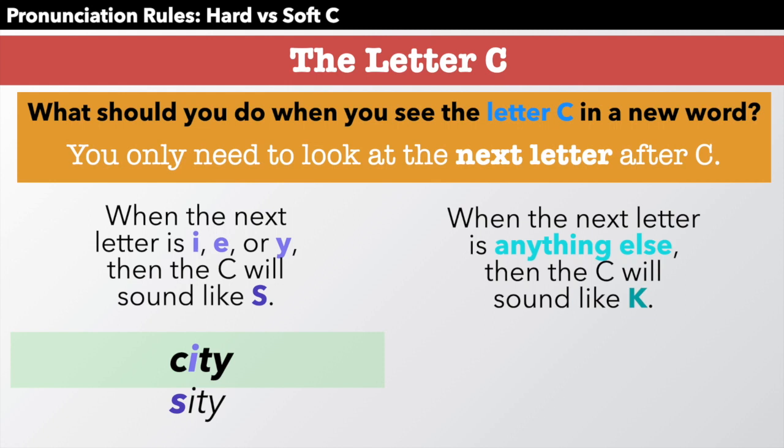When the next letter is anything else — not I, E, or Y — then the C will sound like K, in a word like candle. So the next letter is A; it is not I, E, or Y, so we sound the C like K. Candle.